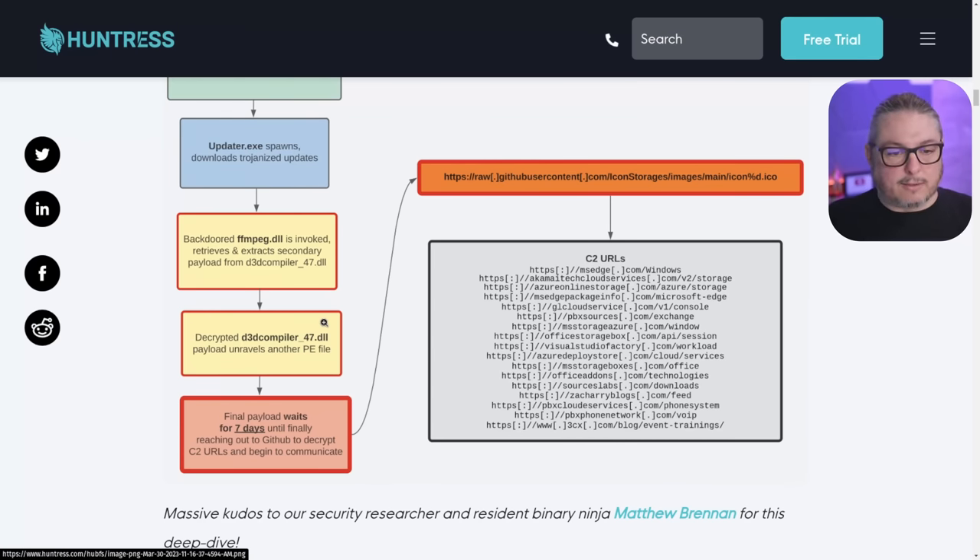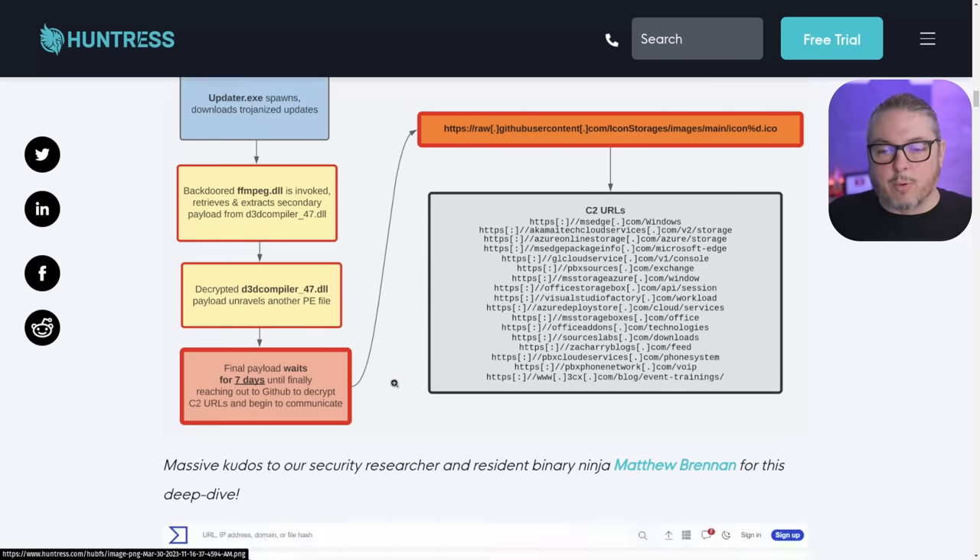This is an evasion technique — when they realize it's on a target they say go ahead and grab that secondary payload. So you're adding something to an already-downloaded binary. From an evasion standpoint, this is really interesting.